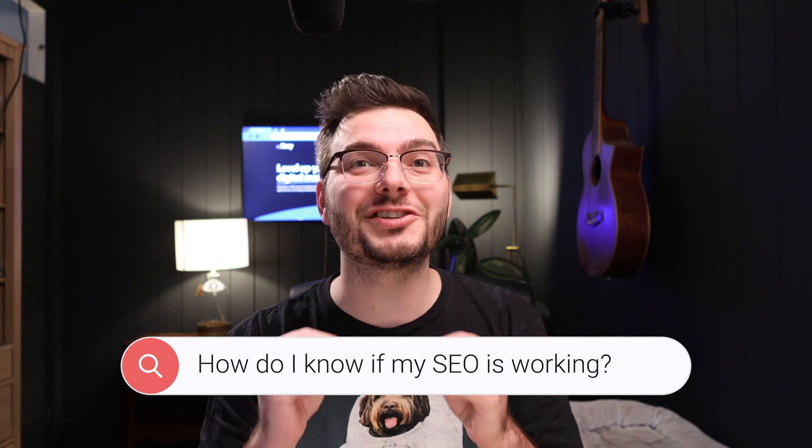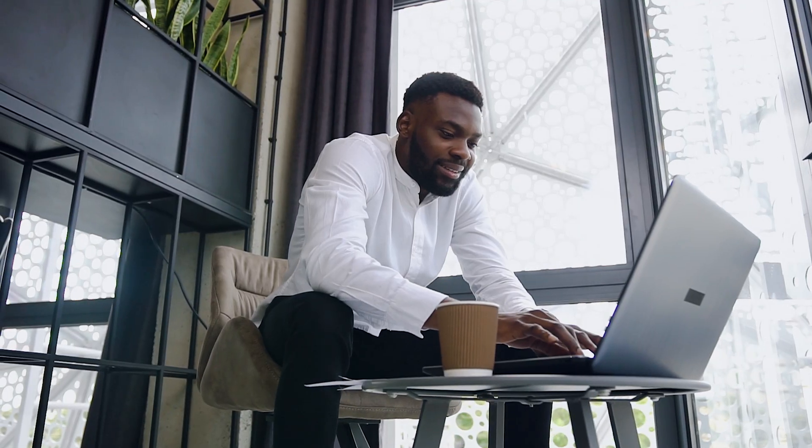This is the biggest reason why you're not showing up higher on Google. You can do all the keyword research in the world, you can write the best blog posts anybody's ever written, but if you're not doing this, you're setting yourself up for failure.